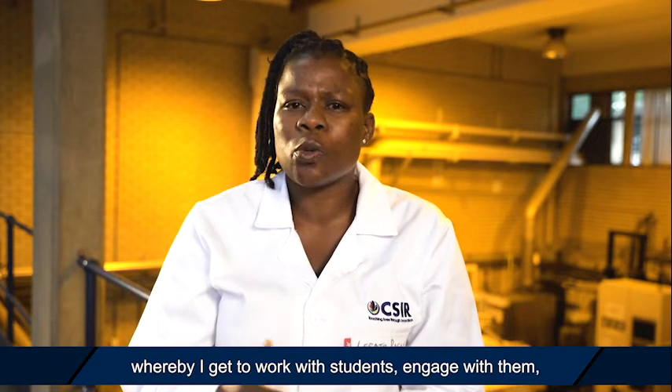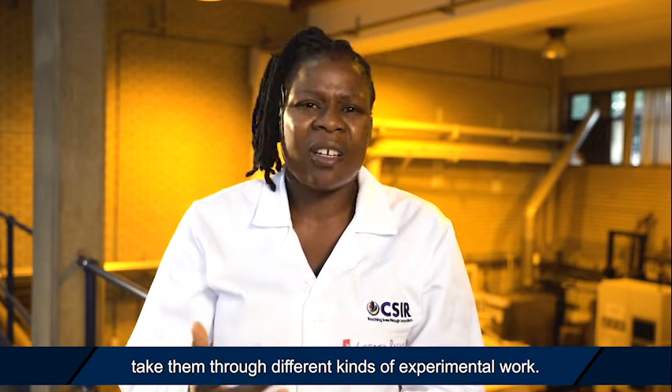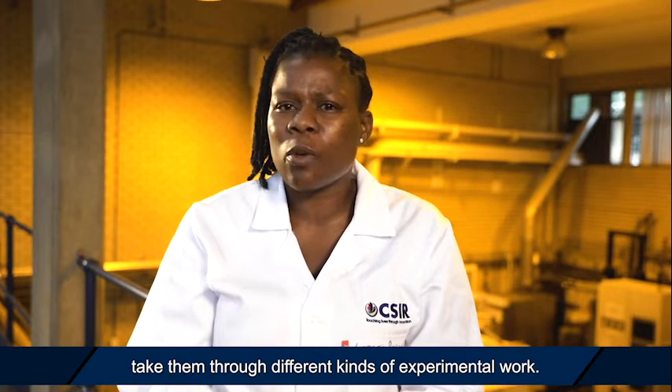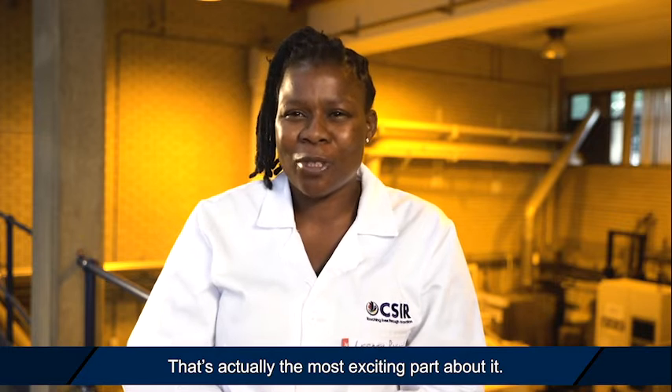I can also work at a university as a lecturer, whereby I get to work with students, engage with them, and take them through different kinds of experimental work. That's actually the most exciting part of it.